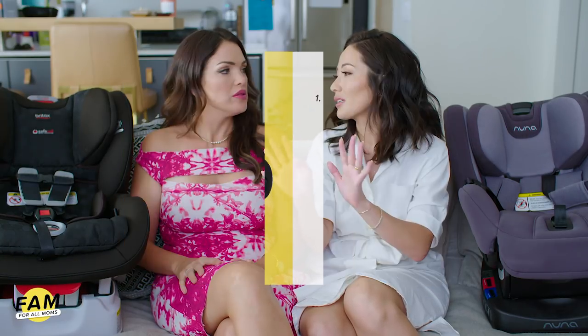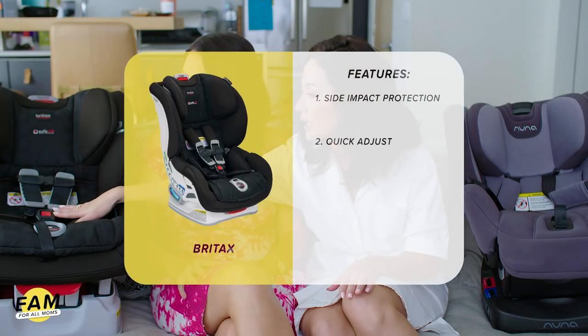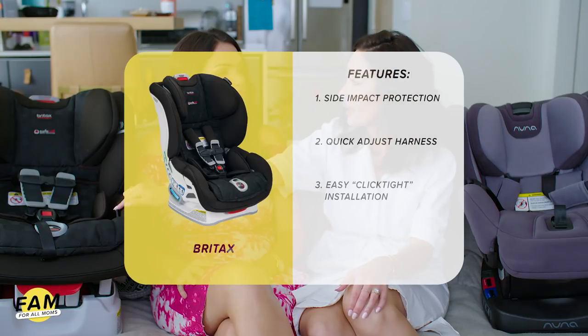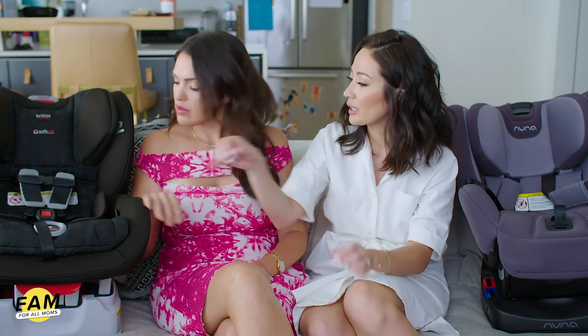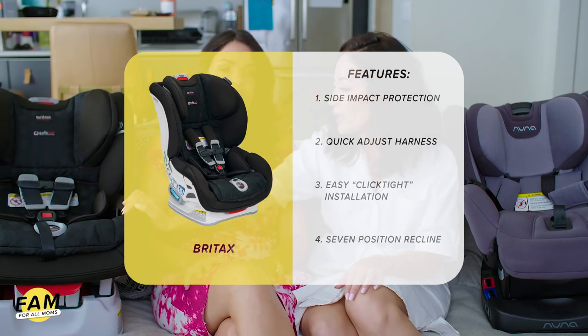This Britax has side impact protection. Most car seats have that — it's not a huge differentiating feature, but these two have very similar safety factors. It also has a really easy harness. And this one is actually easier in my opinion to install because it has Click-Tight, where you basically just buckle the seat belt in, click the inside of it, and it locks into place — you're not guessing if you installed it right. It makes it much simpler. It's definitely a very sturdy car seat.